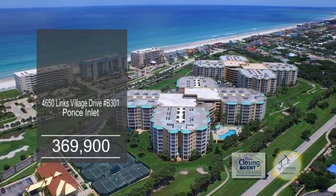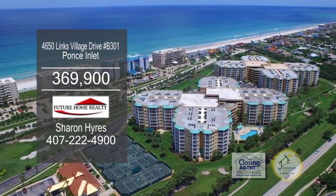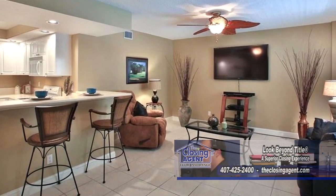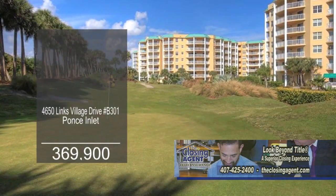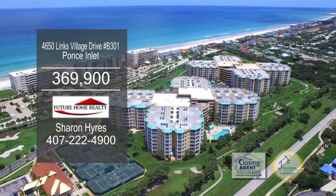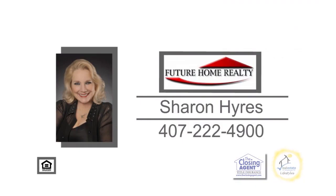This immaculate condo has three bedrooms and three full baths in Ponce Inlet. The kitchen is open to the living room with a breakfast bar, as well as the great room with another breakfast bar. Enjoy gorgeous views of the pool and golf course from the balcony. This complex has so much to enjoy: a golf course, tennis, swimming pools, fitness center, and more. Make an appointment with Sharon to view this stunning home.